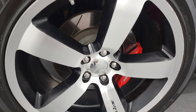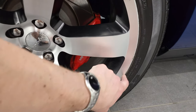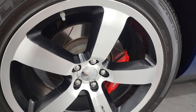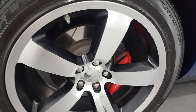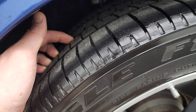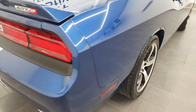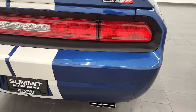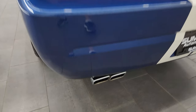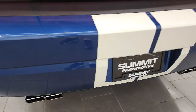The back rim is in pretty nice shape as well — just a little bit of a nick there but nothing too bad. You'll notice you get the Brembo brake pads and the slotted rotors. The back tires have just about as much tread as the front tires, maybe just a little bit less. Coming around to the back of the vehicle, the rear bumper is in really nice shape — didn't see any dents or cracks back here.